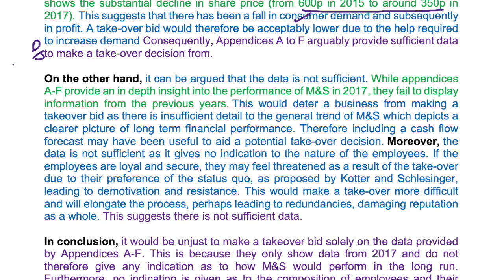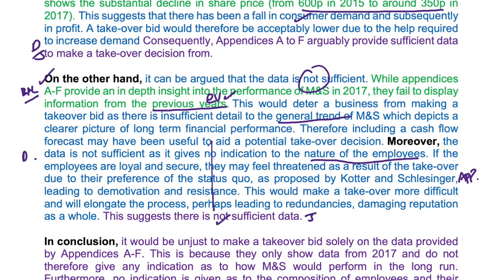This paragraph starts by signalling to the examiner - 'on the other hand' - that we're going to provide balance. The balance is that the data is not sufficient, because there's basically not enough information. They've failed to display previous years in the context, and that's a classic evaluation point you can make with any financial data: do you have internal data from previous years or competitors' data? Otherwise it's just standalone data and you don't really know where it stands. Then there's another point that there's not enough information about the employees themselves, and a model - Kotter and Schlesinger - has been applied here. Everything ends with that judgment that there's not sufficient data.